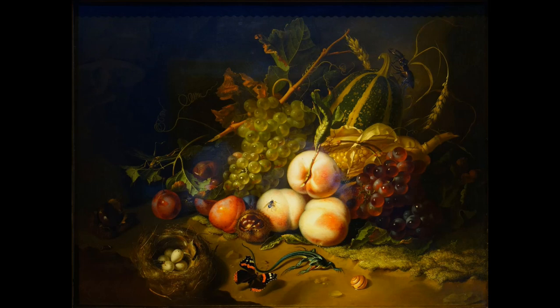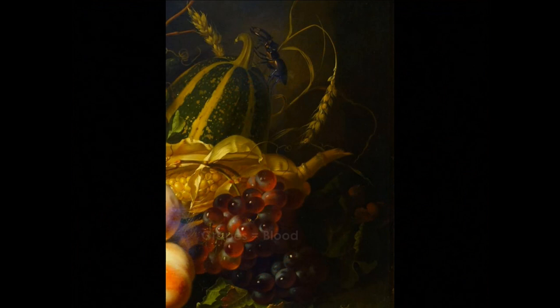While still lifes look like a simple representation of objects, they can also carry symbolic meaning. The grapes and wheat, for example, are recognizable to Christians in this period as the body and blood of the Eucharist from the sacrament of communion.